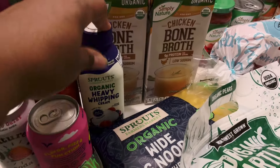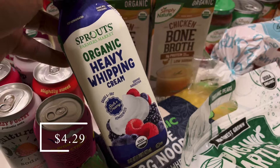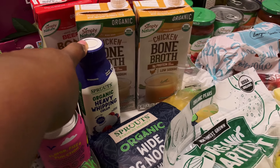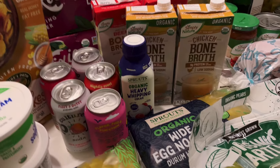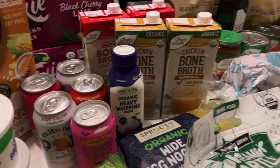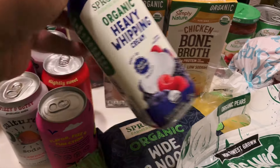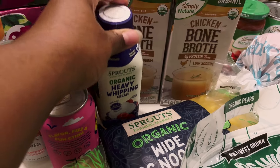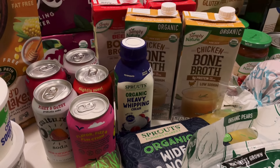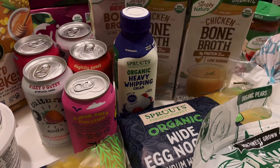I picked up some organic heavy whipping cream because I have about half a bottle in the refrigerator and I use this in baking as well. I actually meant to get some buttermilk but I didn't see the kind I usually buy. I do like to substitute heavy cream in place of buttermilk — like if I'm making biscuits or pancakes — so I went ahead and grabbed one.